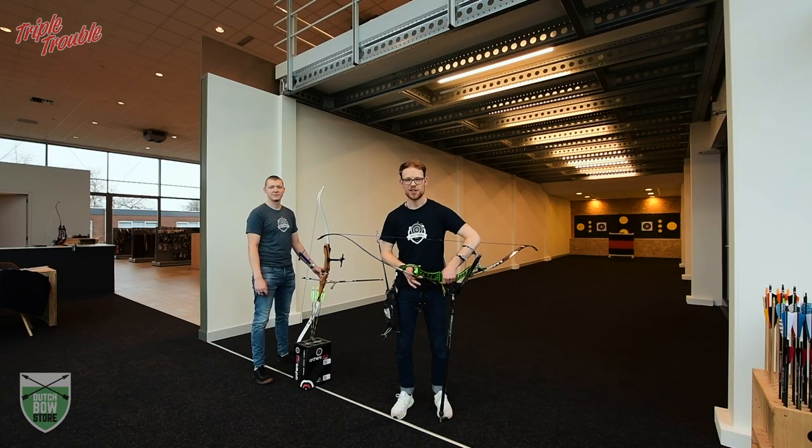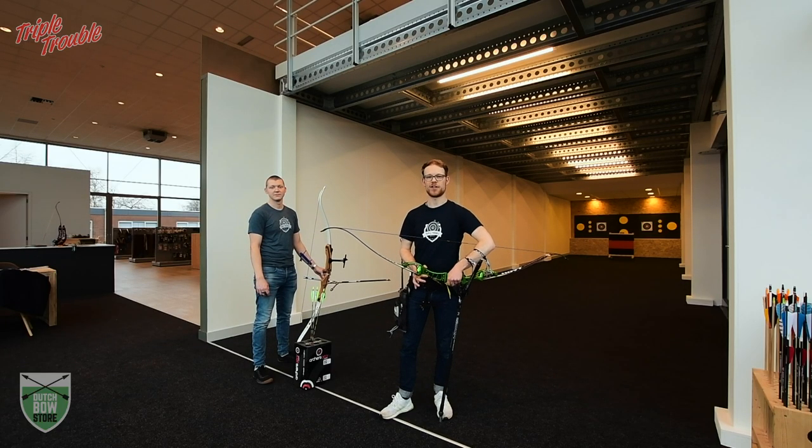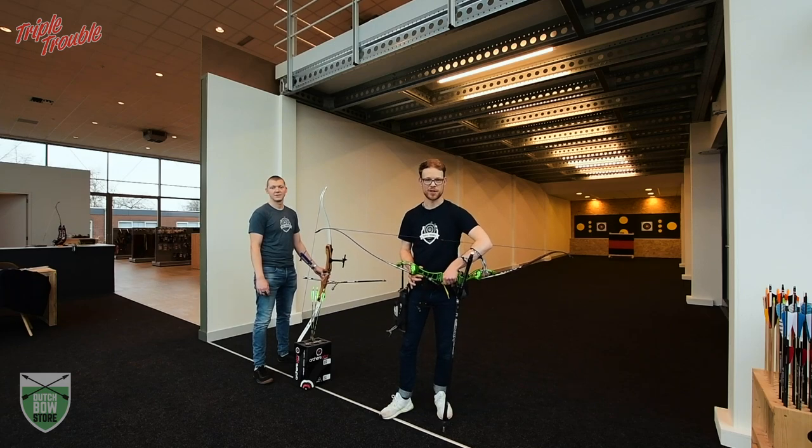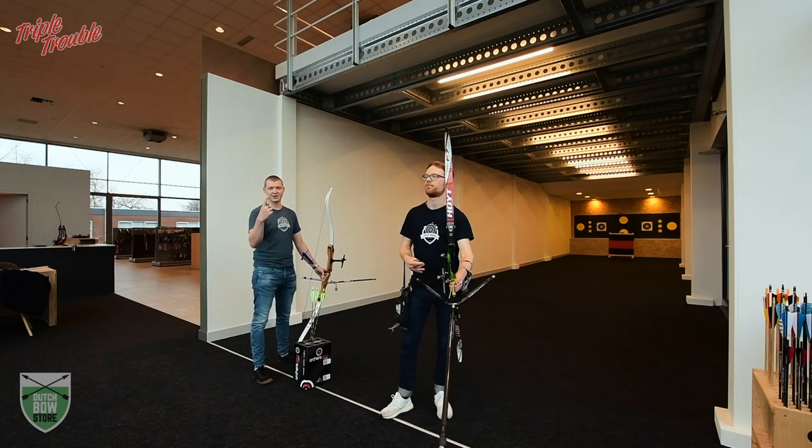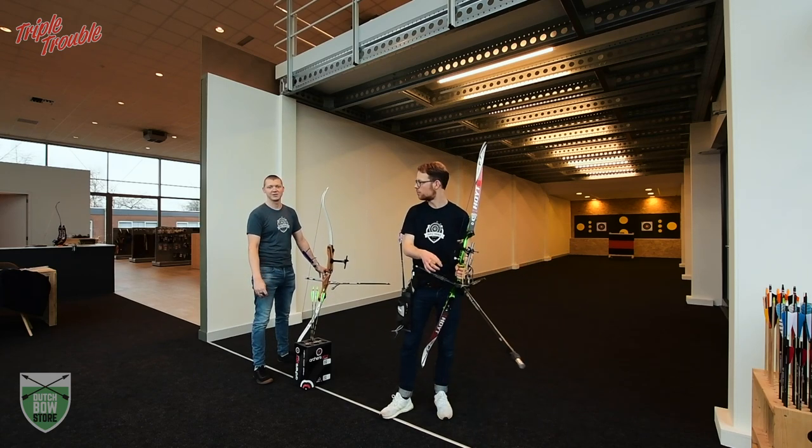For this challenge we're going to use the classic World Archery set system, which Chef is going to explain. Each archer will shoot three arrows a set and the winner of the set gets two points. If it's a draw, each archer gets one point. First to six points wins.